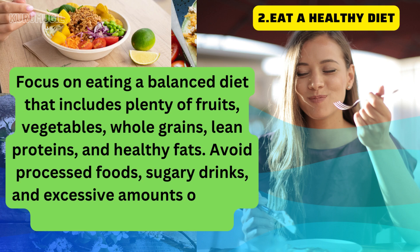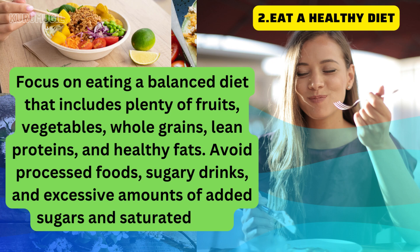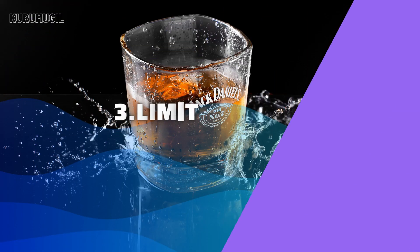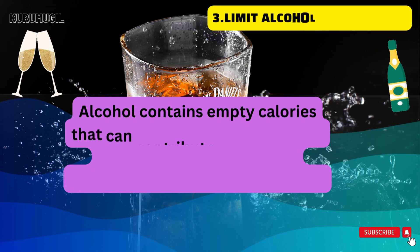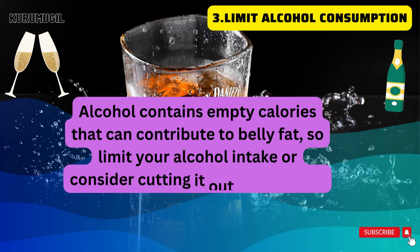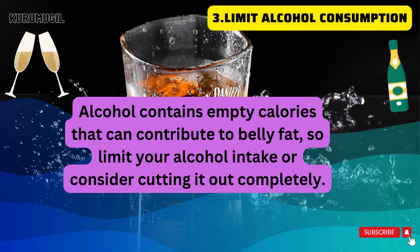Limit alcohol consumption. Alcohol contains empty calories that can contribute to belly fat, so limit your alcohol intake or consider cutting it out completely.